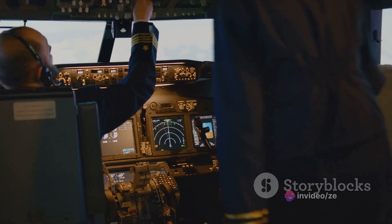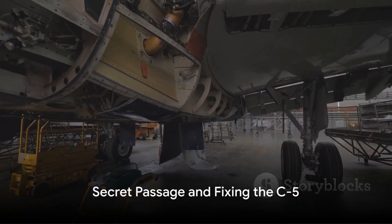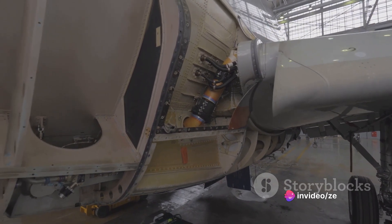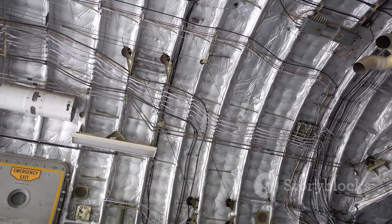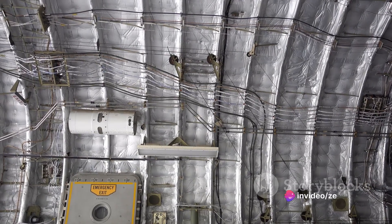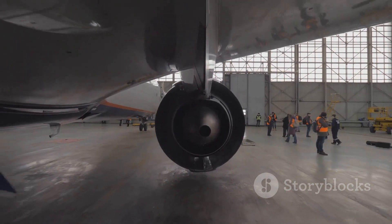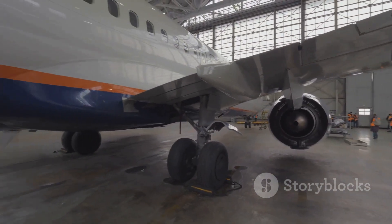Despite its size, every inch of the C-5 Super Galaxy is designed with the crew's comfort in mind. Did you know there's a secret passage inside the C-5 Super Galaxy? This massive aircraft boasts a secret passage that runs along the length of the plane. Its primary purpose is to offer maintenance and inspection personnel easy access to the various systems and components of the aircraft — an ingenious design element that shows the thoughtfulness that went into engineering this behemoth of the skies.